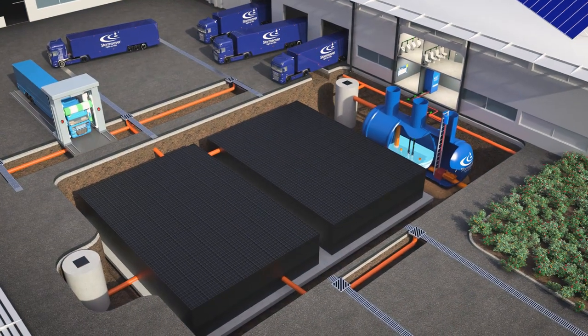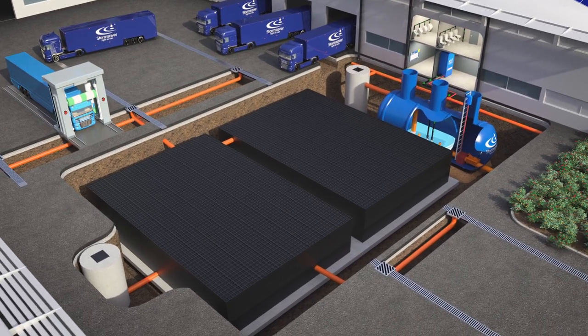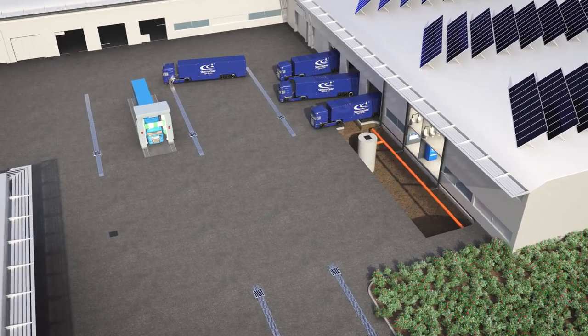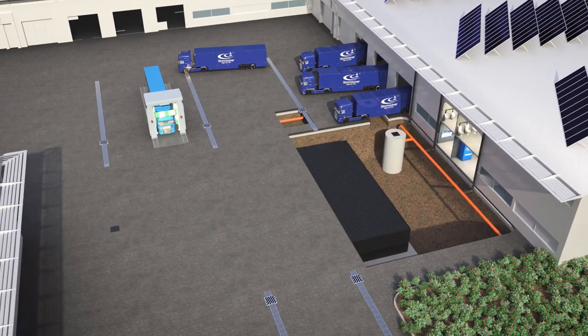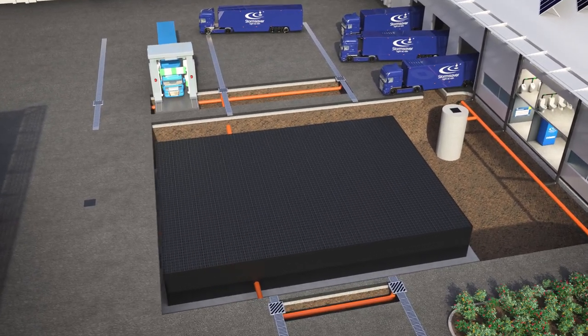The Storm Saver active attenuation system enables you to use your attenuation system for rainwater harvesting. Attenuation systems are now installed into all new commercial developments. These attenuation systems capture rainfall runoff and slowly release water to drain off the site.